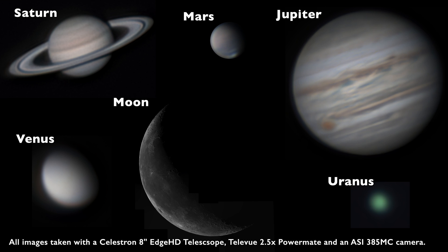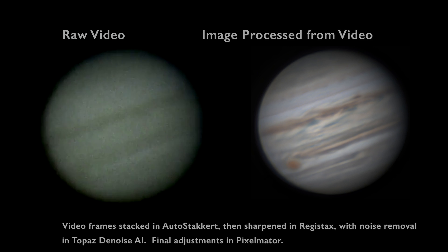Seeing was relatively good on this day, so I was able to capture a fair amount of detail on all of the planets. You can see here the samples of what the actual raw video data looked like coming out of the camera, as well as what the final processed images were.